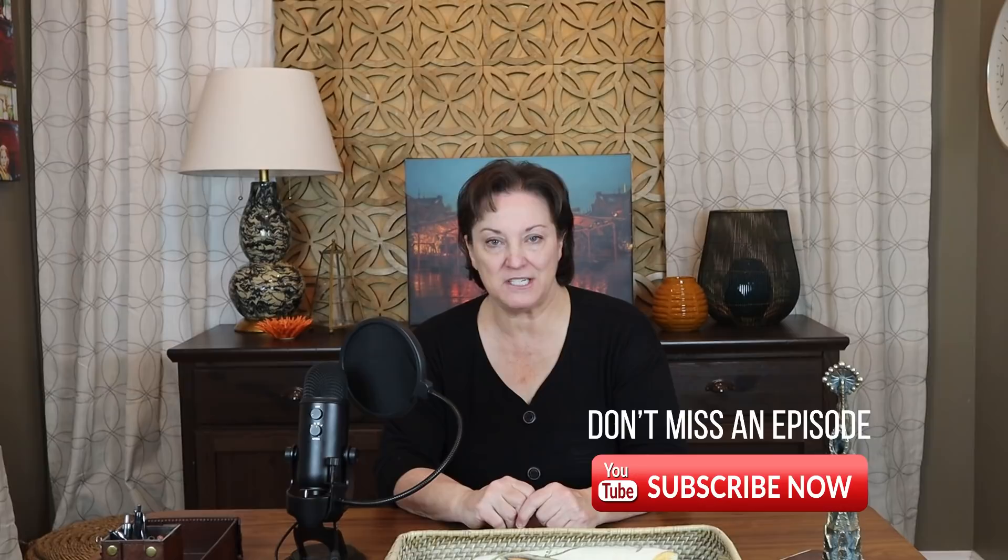Subscribe if you don't want to miss any future TV and movie home tours. But as for today, that's a wrap. See you next time on Behind the Scenes.